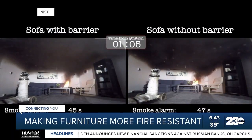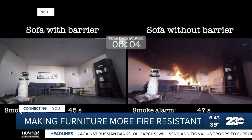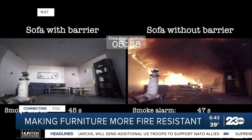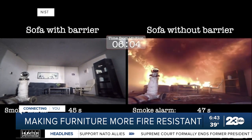Scientists are now making progress to save more lives by making this furniture more fire resistant. They've developed fire barriers — a protective layer that goes between the padding material and the cover of fabric on a couch, for example. This video, provided by the National Institute of Standards and Technology, shows a fire barrier in action.